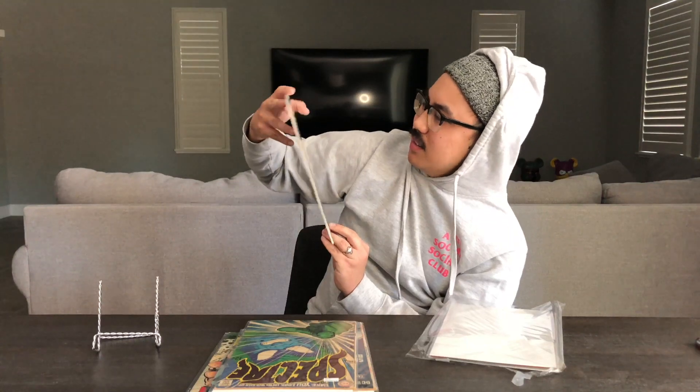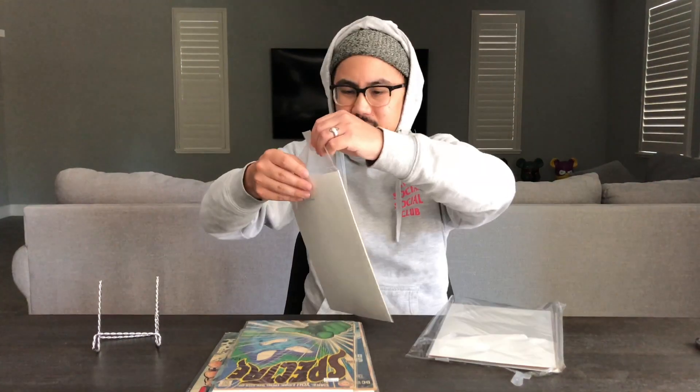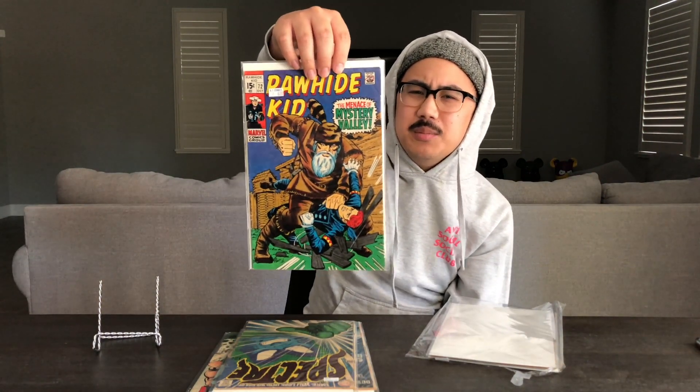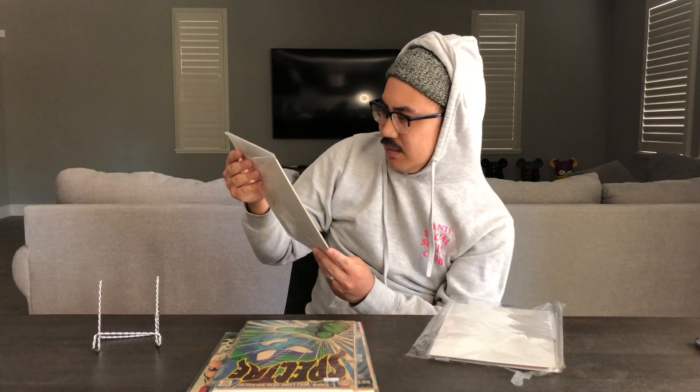The price tag is cutting it a bit, but this one is Rawhide Kid number 72 — not too familiar with that one, but it's dope. The good thing about this box so far is it has been all silver age, and instead of getting cheap variants you're getting stuff that's actually pretty old, so if you're into that it's great.